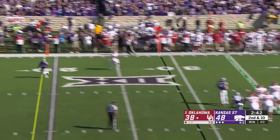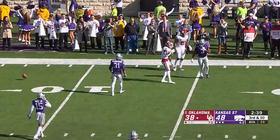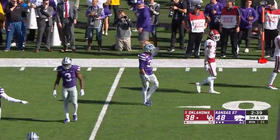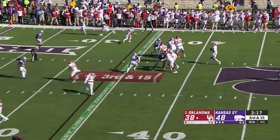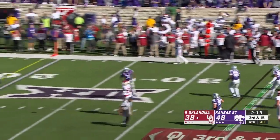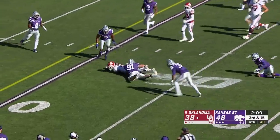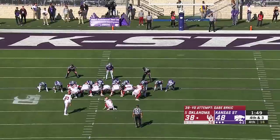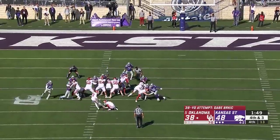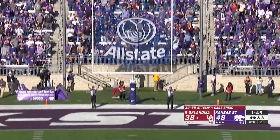Hurts has all day to throw, going to float one into traffic for Lamb — and it's incomplete. Jerron McPherson had a chance at a pick. Hurts out of the pocket again, throws one way across the field across his body — C.D. Lamb finds it somehow. There's a must-make for Berkich from 39 — he's 3 for 3 today. Gets it away clean and knocks it through.